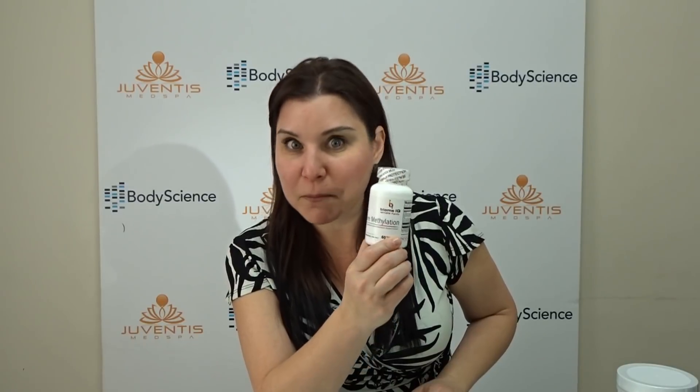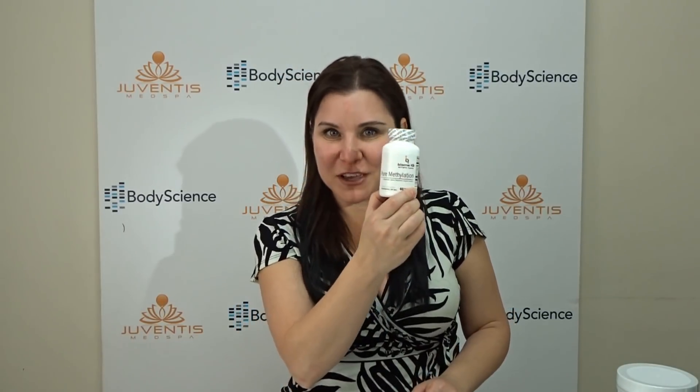We spoke in a previous video about this product over here, Pure Methylation. If you think about the mitochondria — part one and part three — that's B12 and reduced folate. This product covers those. Right in the middle of the mitochondria is CoQ10, and I like the fact that this product is so highly absorbable.